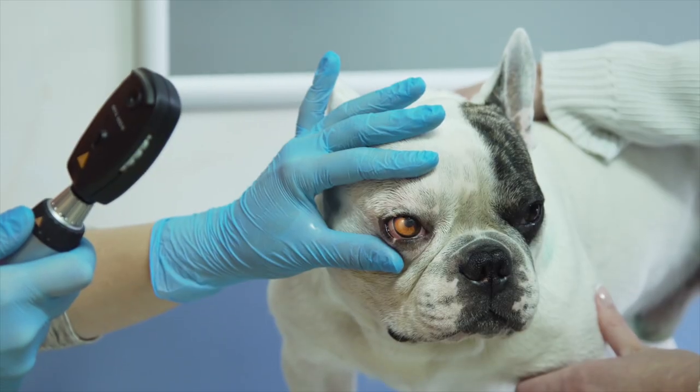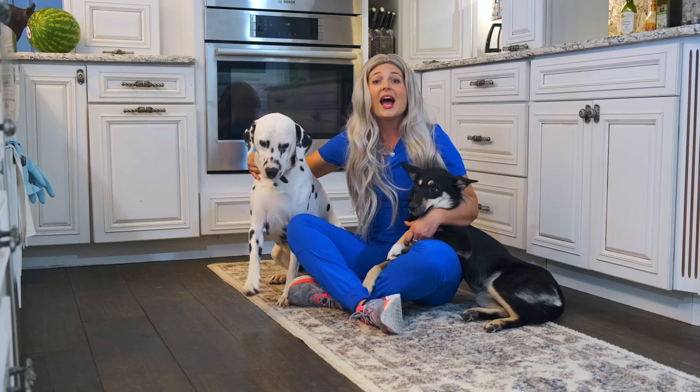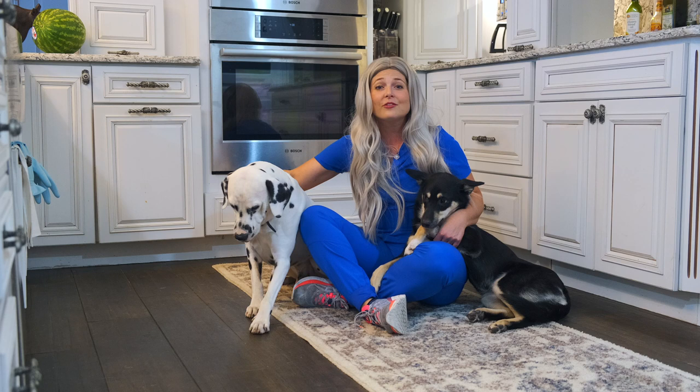Thank you guys for watching this video on how to age your dogs. I hope these five methods really helped you. If you like this video, please share it with your friends and family, hit that subscribe button, and remember to hit the bell to get notifications for when I post more videos.